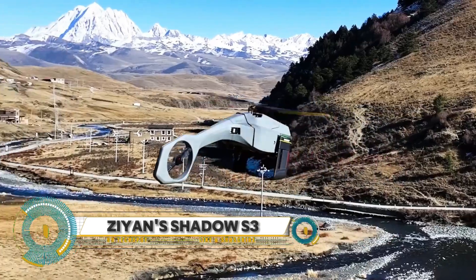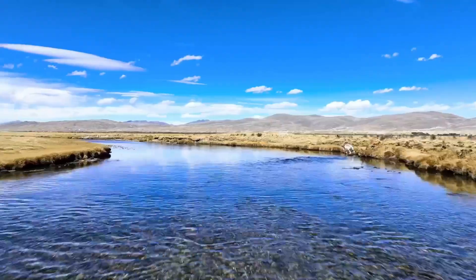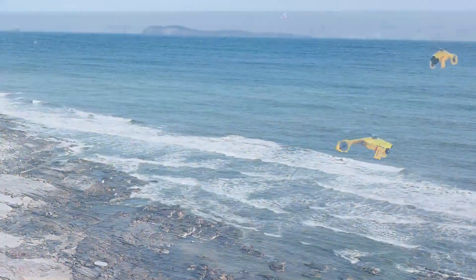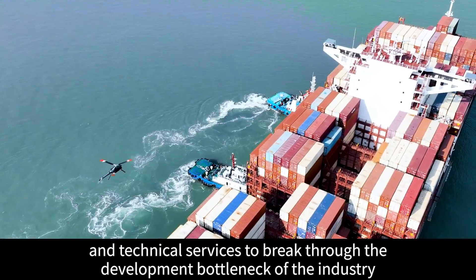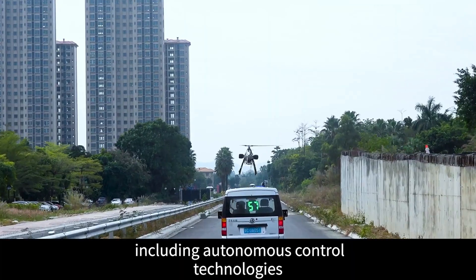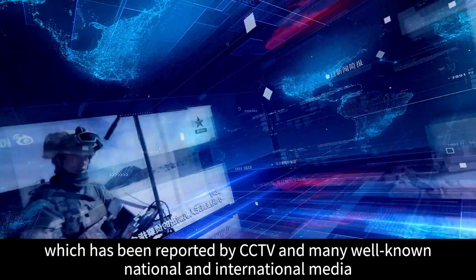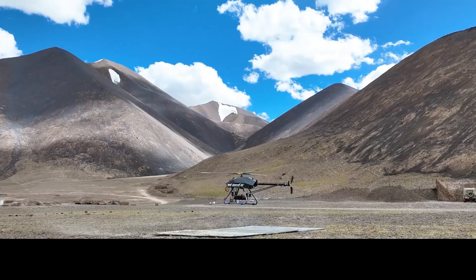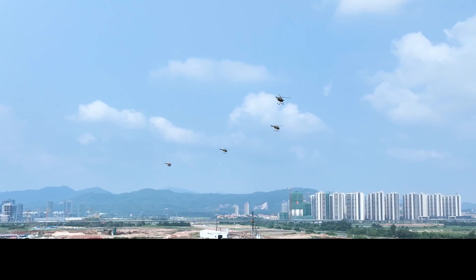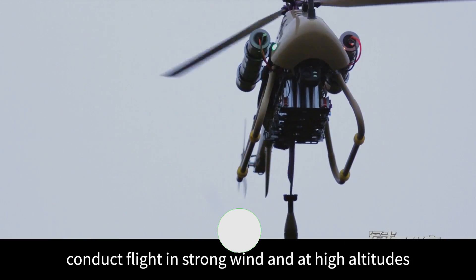The Zian Shadow S3 is a revolutionary drone designed for military, law enforcement, and first responder applications. This compact and portable powerhouse features advanced surveillance capabilities including real-time video transmission, night vision, and thermal imaging, allowing you to gather critical intel in any environment. With autonomous flight modes, integrated GPS and GLONASS, and a weather-resistant design, the Shadow S3 can withstand even the toughest conditions.